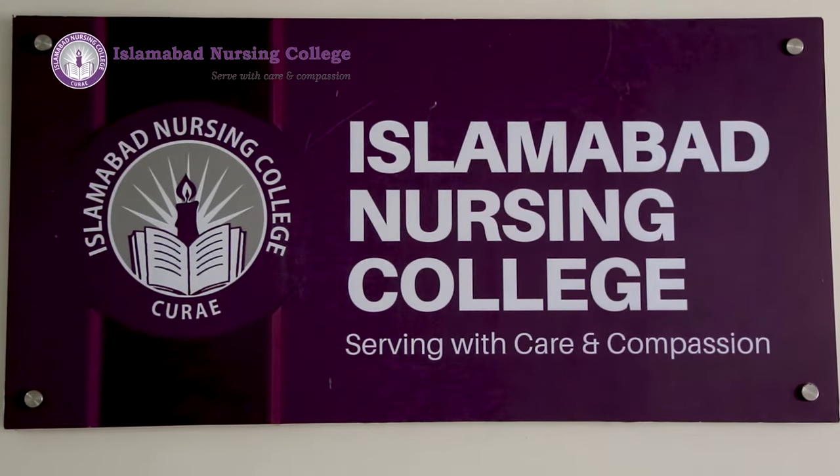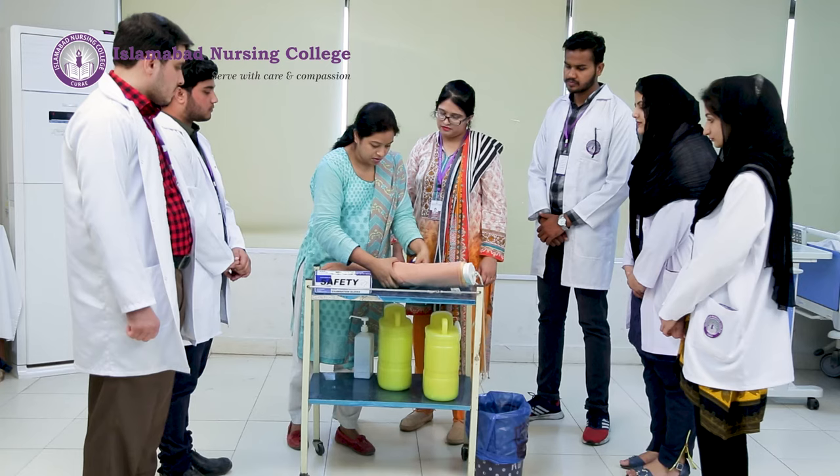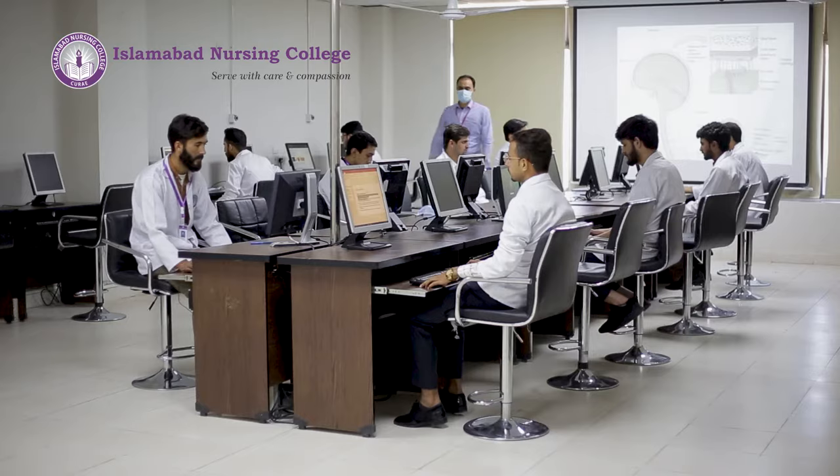Asalaamu Alaikum. I am Hira Hijaz and I am the principal of Islamabad Nursing College. Today I will talk about different nursing programs and learning facilities at Islamabad Nursing College.